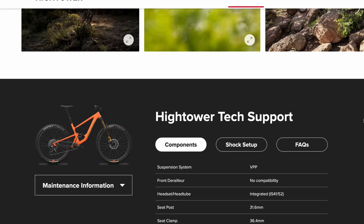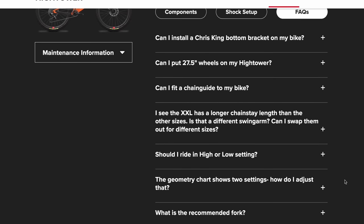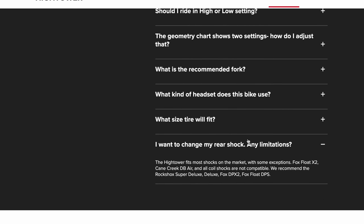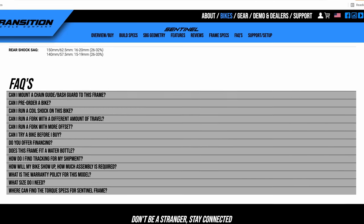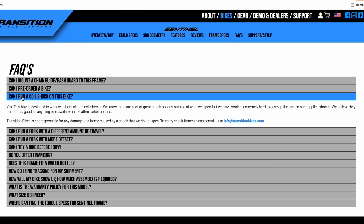Another differentiating factor between the two bikes is the difference in the leverage curve and shock compatibility. The Hightower runs a very linear leverage curve and is optimized for air shocks. In fact, Santa Cruz specifically states that this bike is not coil shock compatible. Beyond the linear leverage curve, the shock tunnel is quite restrictive — most coils will rub the frame and there are even several air shocks that won't fit within the tunnel's clearance. The Sentinel offers a progressive leverage curve and is compatible with both air and coil shocks. There are some frame restrictions, but most shocks on the market will fit just fine.